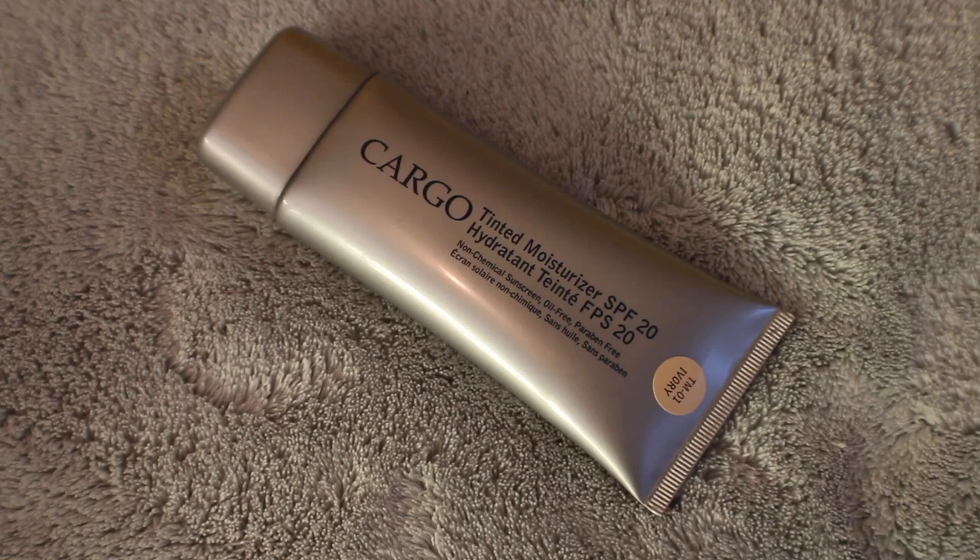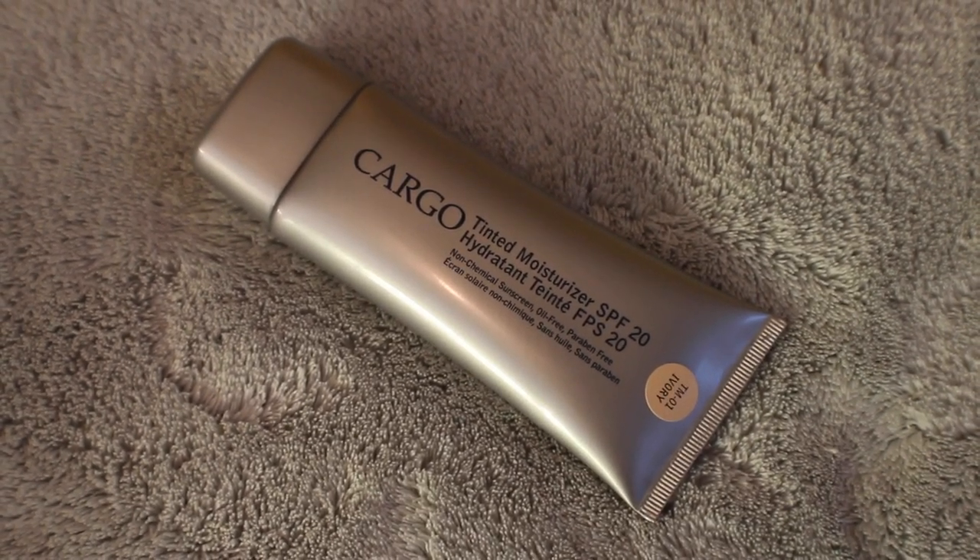The base I've been using most of the time this month is the tinted moisturizer from Cargo. This is SPF 20 — I'm wearing it right now in shade Ivory. I just like to apply this with my fingers, with a brush, with a sponge — any way possible, it gives a nice effect. The color match is nice and it blends out very well even if I'm not quite the right shade depending on where I am in my week with self-tanner. I really like the blendability of this.